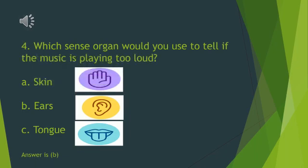Which sense organ would you use to tell if the music is playing too loud? A. Skin. B. Ears. C. Tongue. Yes, it is ears. Good kids.